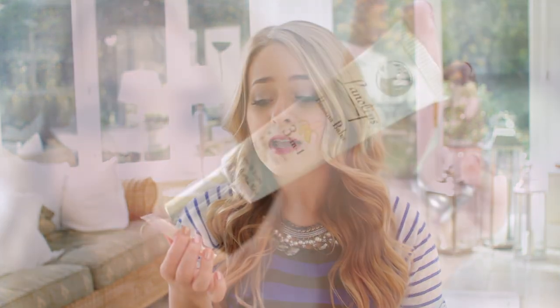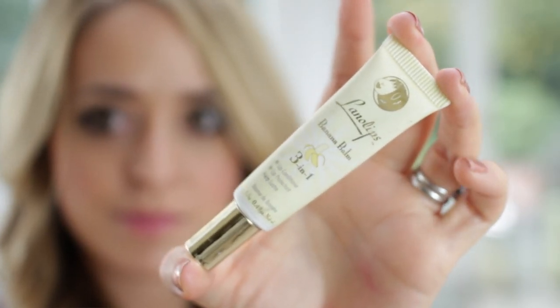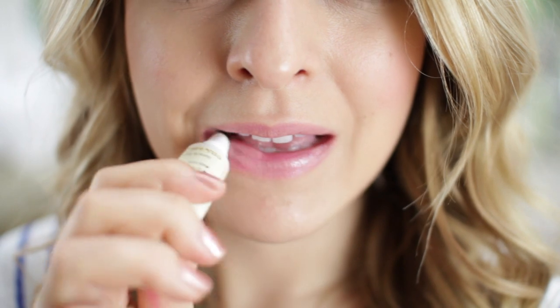My other favourite lip balm is a new one — this is from Lanolips. I've loved Lanolips for a long time, I absolutely love their Lemonade Lip Balm. But the newest one they've brought out is called the Banana Balm. If you like bananas or banana milkshake, then this one is amazing — it's so yummy. It's also a little bit more glossy with a little bit of shimmer, so it looks really pretty on the lips and it tastes like bananas. I absolutely love it.